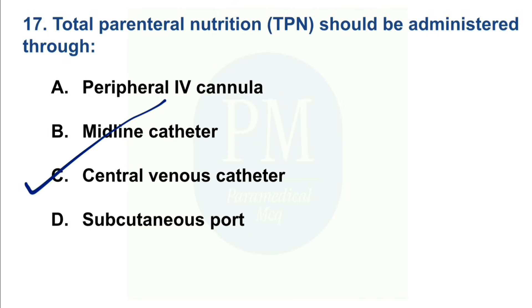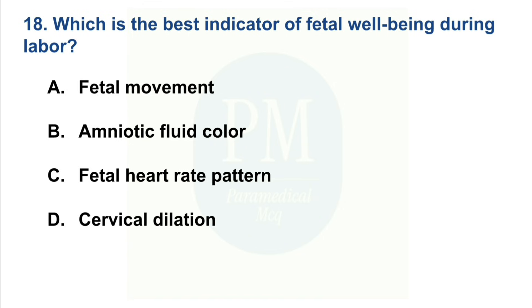Which is the best indicator of fetal well-being during labor? Option A: Fetal movement. Option B: Amniotic fluid color. Option C: Fetal heart rate pattern. Option D: Cervical dilation. The correct option is Option C — Fetal heart rate pattern.